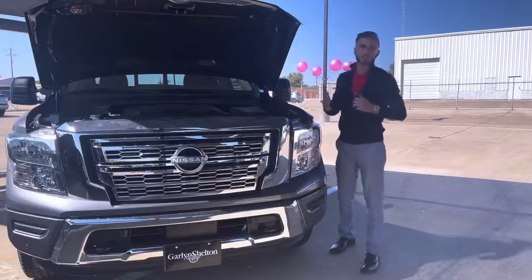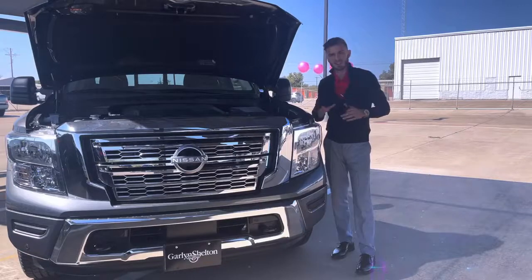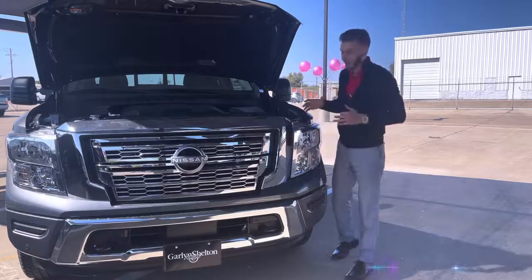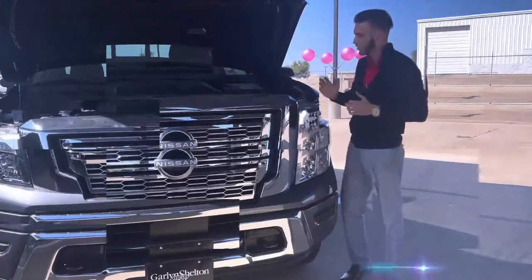Hey there guys, James Kane from Garland Shelton Nissan here, and today I want to go over the Nissan Titan. Now we haven't had any in a good while, so I'm glad I have one here to show.